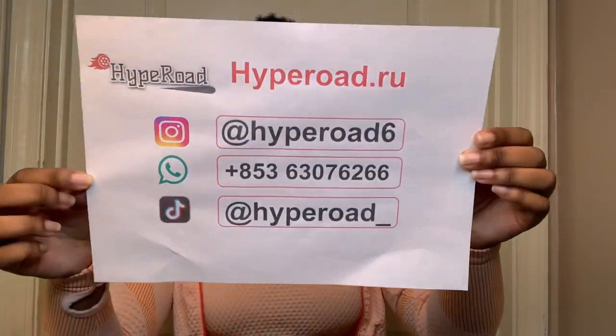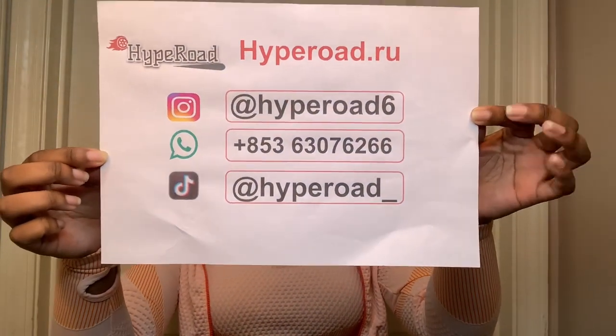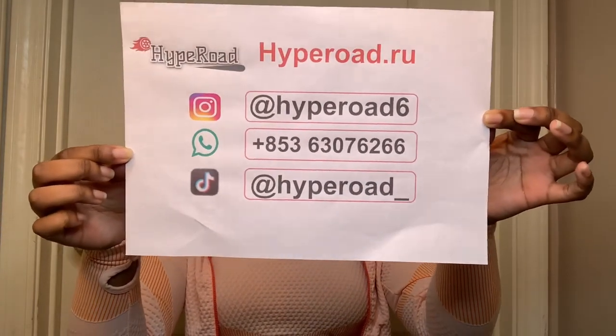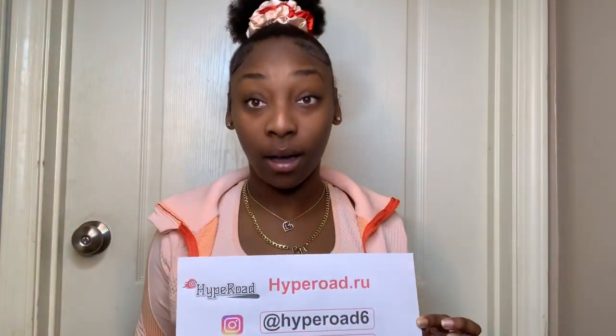The first thing inside is all their contact information. I'm gonna put this on the screen so y'all can see — if y'all need that Instagram, WhatsApp, or TikTok, go ahead and screenshot this. But I'm telling y'all, all this information will be down in my description box, so you don't even have to type it in — just click it down below.